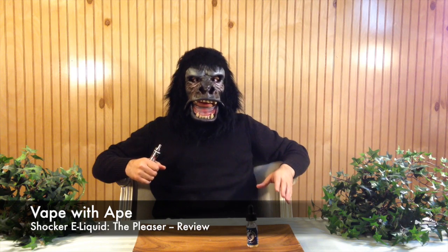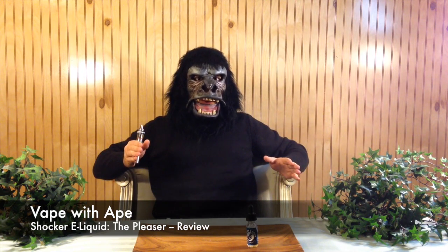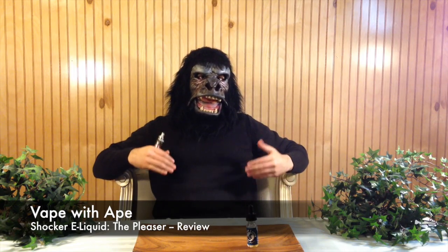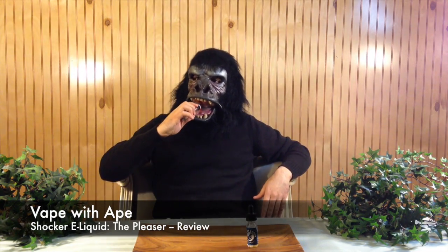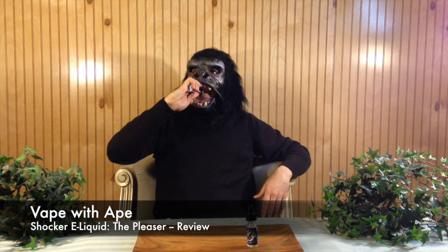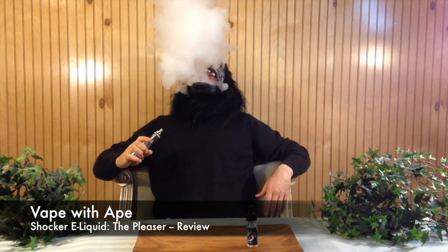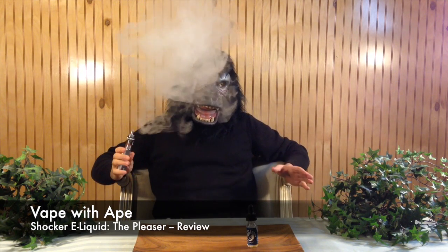So now let's move on to the flavor. Shocker e-liquid says this is a cake with cinnamon and a lot of ripe blueberries in it. Let's take another vape and delve a little bit deeper into the flavor profile of this juice.